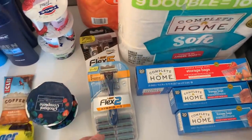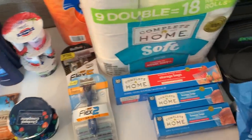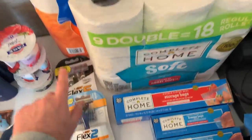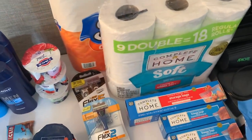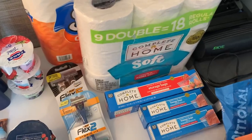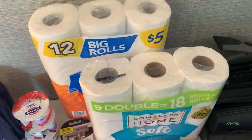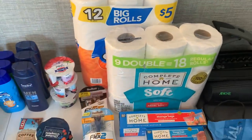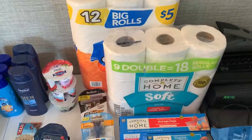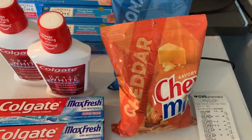Subtracting the $6 in Bic coupons drops it to $9.41. I got back 2,000 points for the Bic and a dollar from the Scott, plus 20 cents extra in everyday points — bringing it to $6.21 for everything. Not bad at all for two packs of toilet paper, bags we needed, and razors. Really happy with the Walgreens deal.